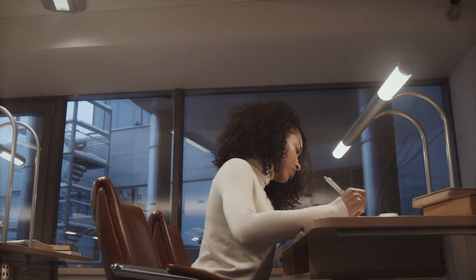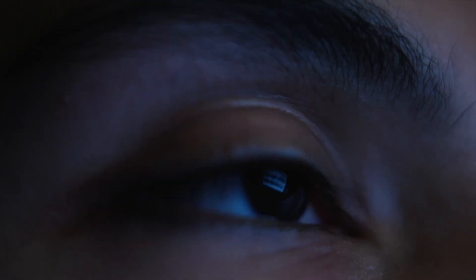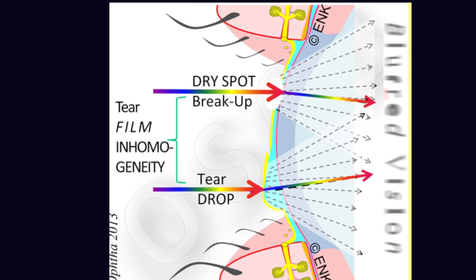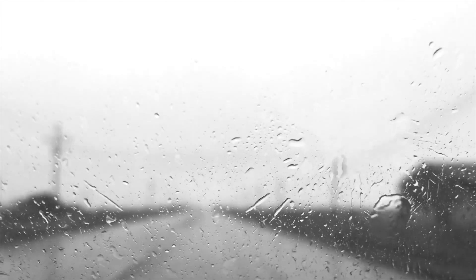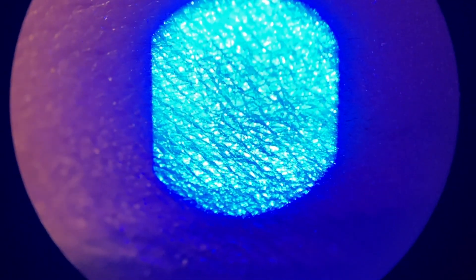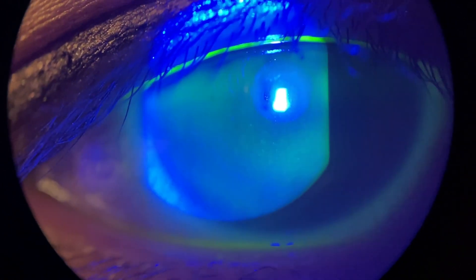Dry eyes can also contribute to eye fatigue — basically the sensation that your eyes are tired and you need to take a break. This is especially common if you've been working all day. And finally, blurred vision can also occur. The air-tear film is the most important interface for bending light towards the back of the eye. If you have dry spots and wet spots on the eye, the light rays bend differently into your eye, causing blurred vision. Dry eyes can also cause other symptoms including light sensitivity and eye itching.